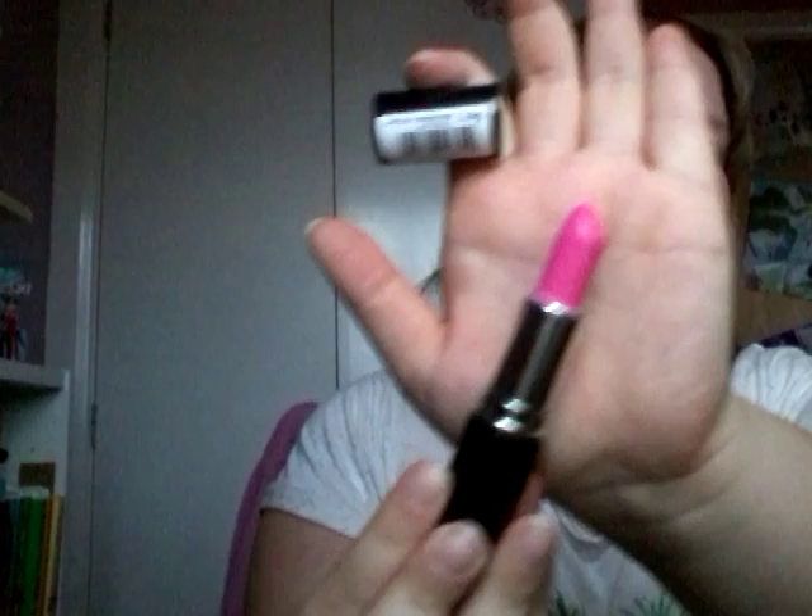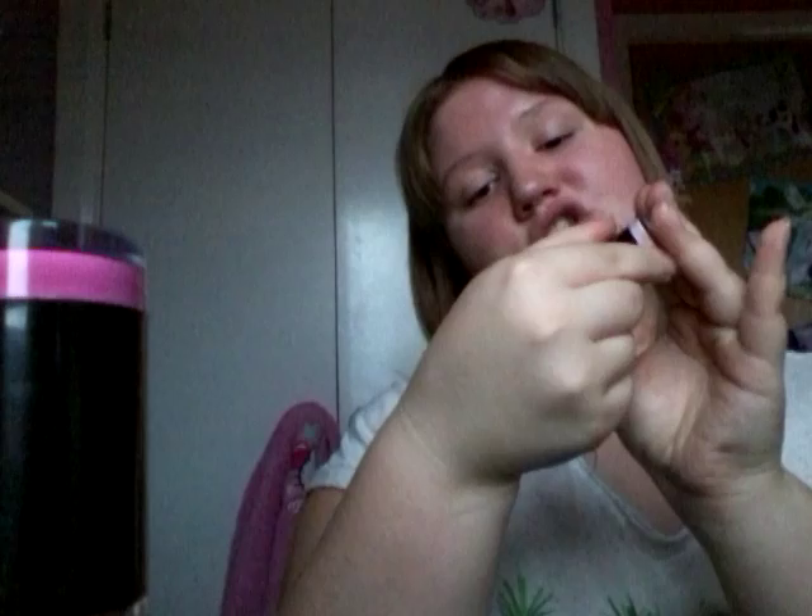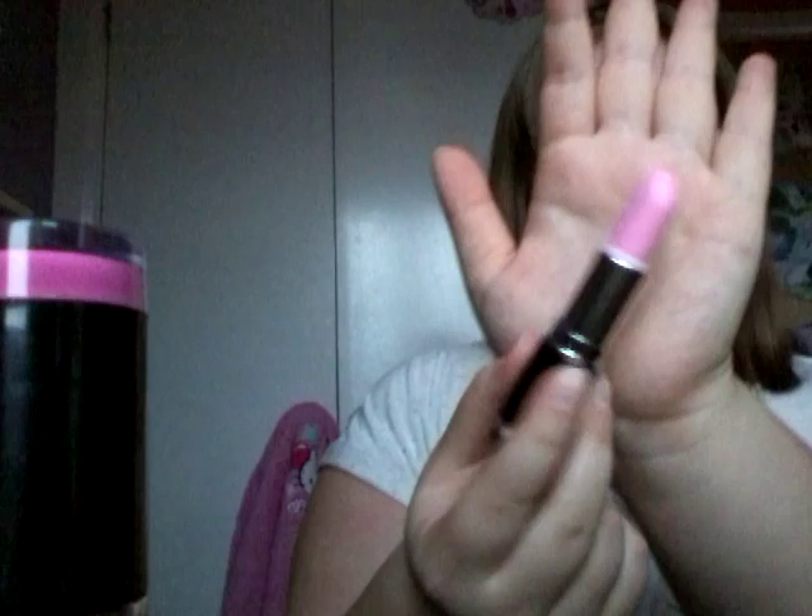I'm more into my pink kind of tones — pinks and berry colors rather than reds. Then I've got this very light pink in the shade Flamingo, which I rarely use. It's very pigmented but a light toned color. Some I wear a lot more than others. If I had to recommend a lipstick, the MUA lipsticks are really good especially for a pound — I would definitely recommend them.